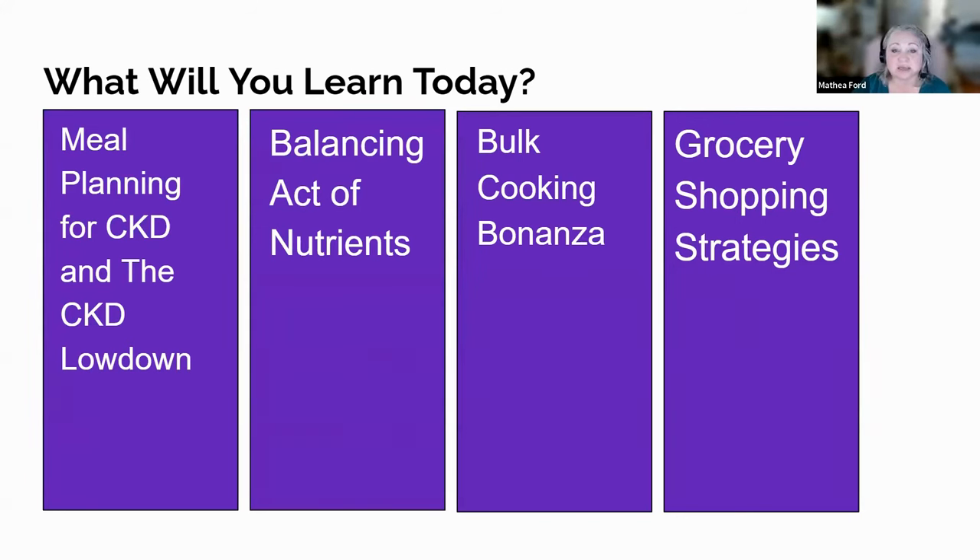Bulk cooking bonanza — ever want to cook like you're feeding an army, even if it's just for you? Discover the joys of bulk cooking — it's like meal prep, but with more leftovers and fewer dishes. Grocery shopping shenanigans — we're going on a supermarket safari. Equip yourself with tips and tricks to hunt down those kidney-friendly ingredients. And no, you don't need binoculars, just your reading glasses. If you're ready to chuckle, chow down, and change up your culinary game, you're in the right place. Let's whisk away into the world of delicious kidney-friendly and kidney-loving meals. Remember, age is just a number, but flavor, that's timeless.